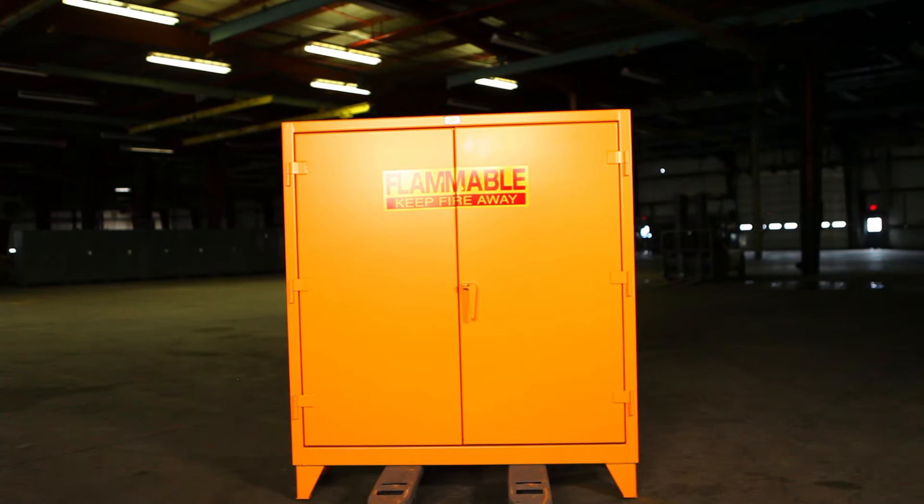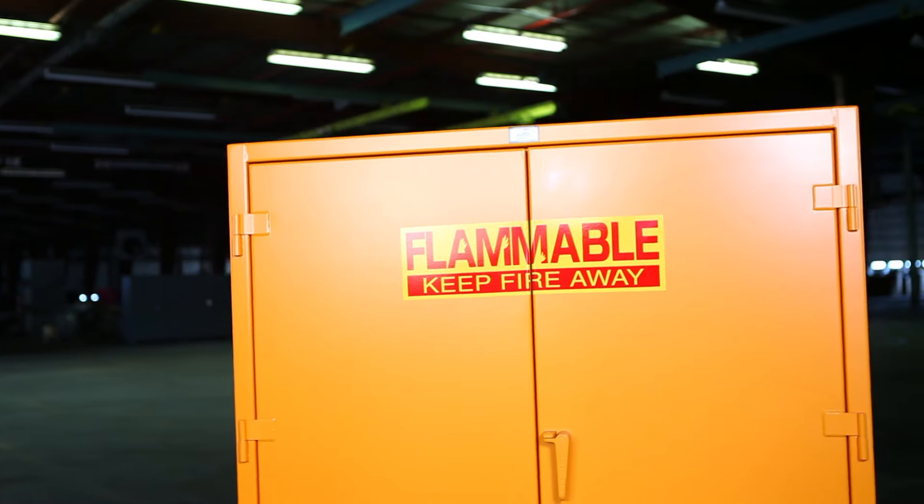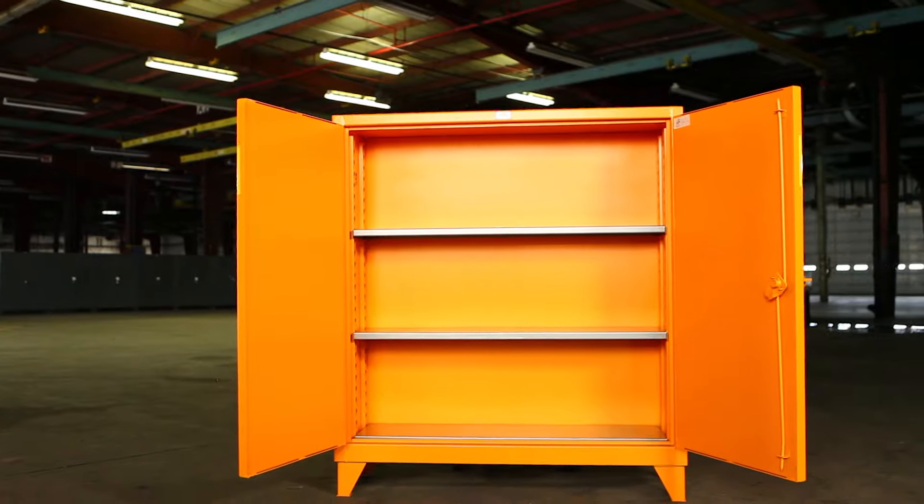The six-inch tall, seven-gauge legs are welded to provide stability in lifting a loaded cabinet with a forklift or pallet jack. Cabinets ship fully assembled and ready for use.